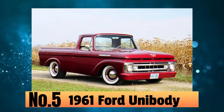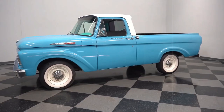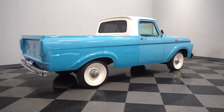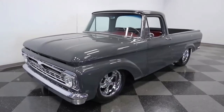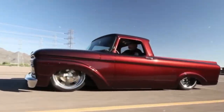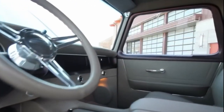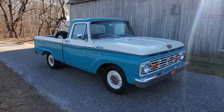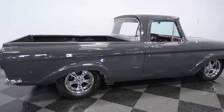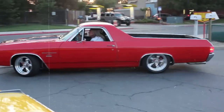At number five, it's the 1961 Ford Unibody. This unique truck is a standout from Ford's F-series lineup, with a seamless blend of cab and bed — none of that traditional gap you usually find between them. Back in the early '60s, Ford introduced this revolutionary unibody design that offered 16 percent more cargo space than its predecessors. The unibody design wasn't just about aesthetics; it was a cost-saving measure, reducing both materials and assembly time.